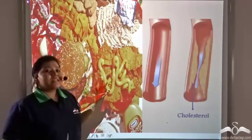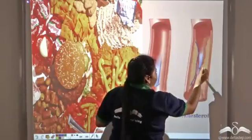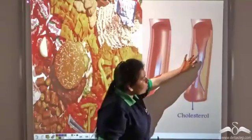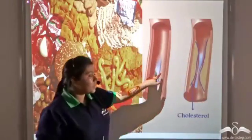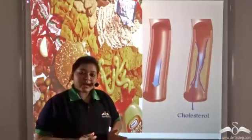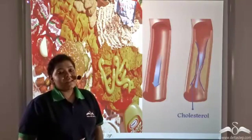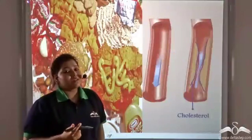The cholesterol present in the fat of junk foods gets deposited in our internal vessels — specifically on the inner walls of blood vessels, narrowing them. A normal blood vessel becomes progressively narrower as cholesterol deposits accumulate. If the blood vessel becomes narrower, there will be reduced blood flow, and that is the reason the heart collapses and a person gets a heart attack — because of cholesterol depositions on the inner walls of the blood vessels.